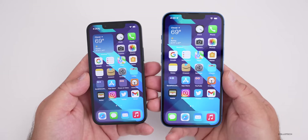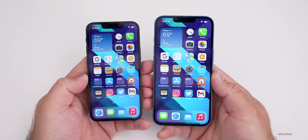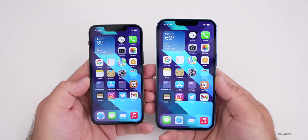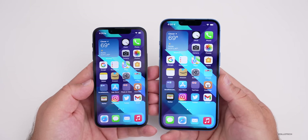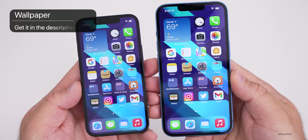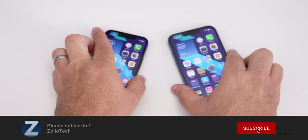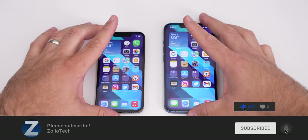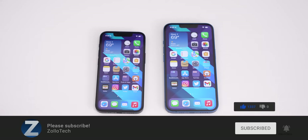Let me know which one would work best for you — are you picking up a 13 mini, a 13, or maybe a 13 Pro or 13 Pro Max, or sticking with your older phone? I'd love to hear which one you're choosing in the comments below. The wallpaper will be linked in the description. If you haven't subscribed already, please subscribe, and if you enjoyed the video, give it a like. As always, thanks for watching — this is Aaron, I'll see you next time.